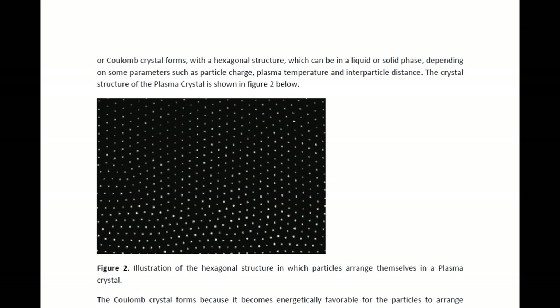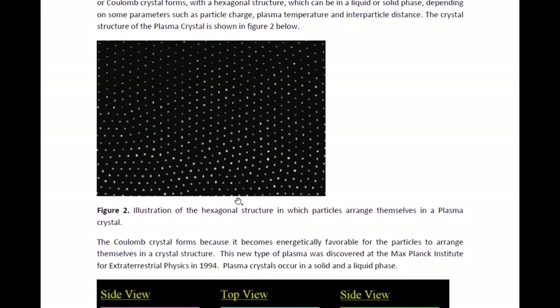The crystal can occur in a liquid or the solid phase, depending on some parameters such as particle charge, plasma temperature, and interparticle distance. Here we see an image of what this hexagonal structure looks like. It's hexagonal because we have six particles around each particle. If we look at one particle and count the number around it, we get one, two, three, four, five, six. This is a very repetitive, very regular structure, and therefore a crystal structure in this plasma crystal.